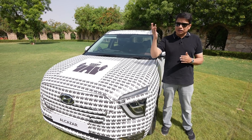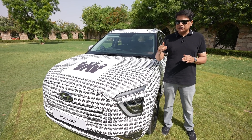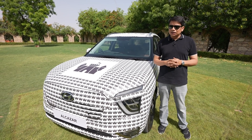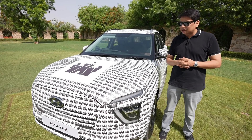The top-end Creta goes to about Rs. 18-19 lakh, so this is just about 1 to 1.5 lakh more, because you get the 6th and 7th seat options. So obviously, pricing as well, it will be a level up from the Creta.